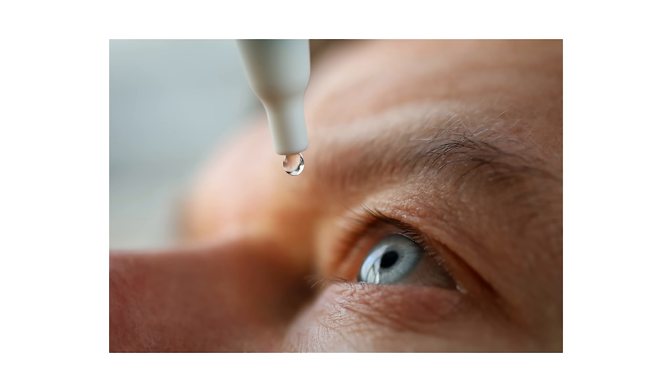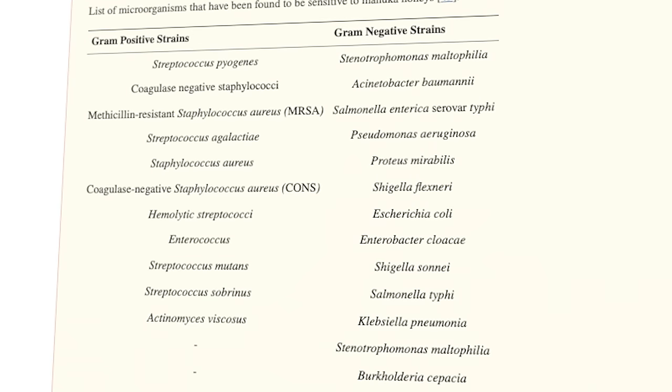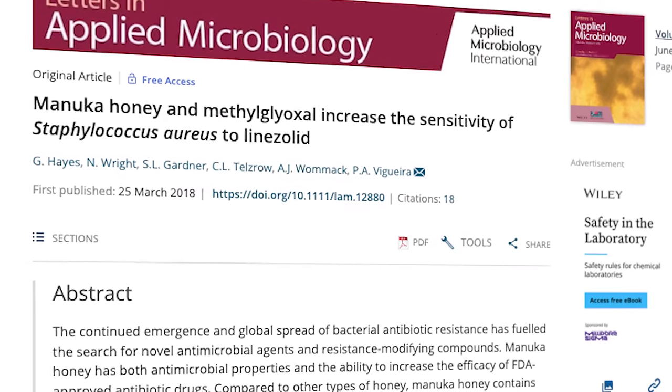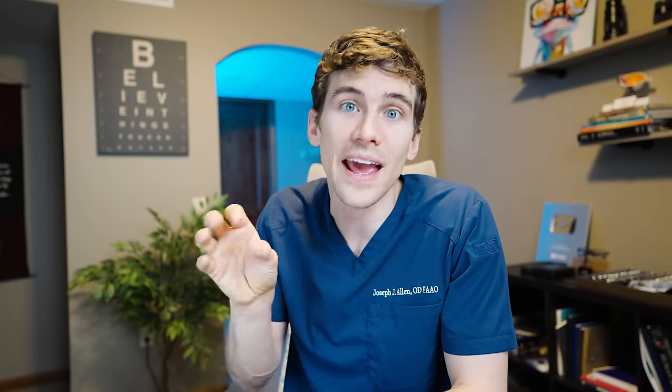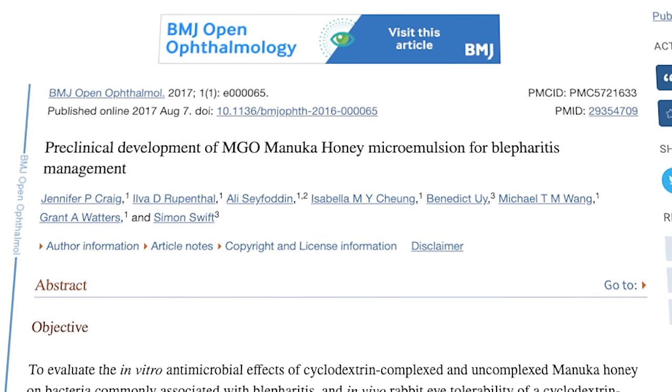While manuka honey eye drops have not been specifically approved for marketing or treatment as an antibiotic for different eye infections, it has been shown in many studies to be effective at killing off tons of different types of microbes, including Staphylococcus aureus, which is commonly found on the eyelids leading to eye infections. There have been studies showing that manuka honey helps with blepharitis on human eyelids, as well as on rabbits. Manuka honey even has a synergistic effect with other antimicrobial medications for really tough infections, such as MRSA. So yes, once again, Mother Nature is doing something right.